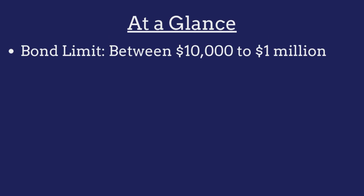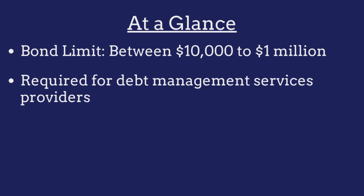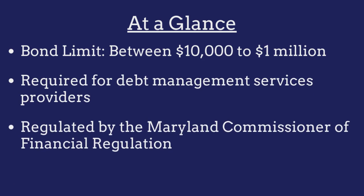The limit on the Maryland Debt Management Services bond ranges from between $10,000 to $1 million and is determined on a case-by-case basis. The bond is required for all Debt Management Services providers operating in the state and is regulated by the Maryland Commissioner of Financial Regulation.